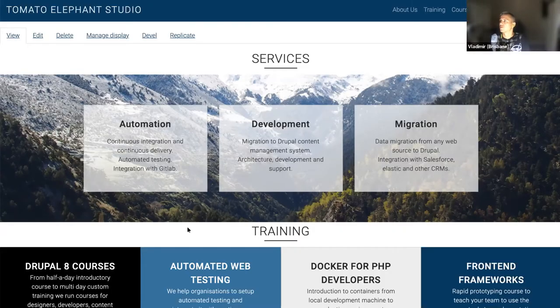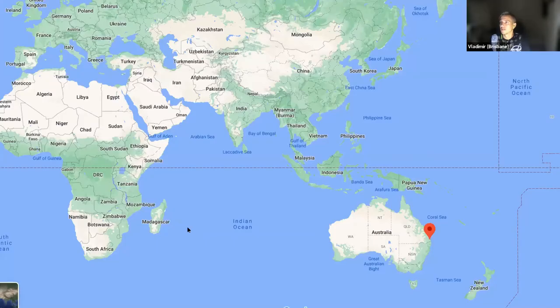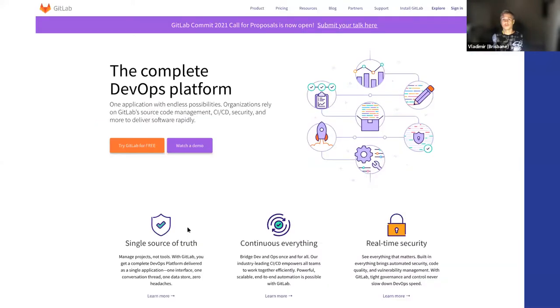Quickly about Mother Elephant Studio: we are a company that was founded in 2017. We are all about open source — I'm going to talk about basically what we do and where we're heading in the future. First, open source: we are very pro open source, so we basically build all our business on open source, and we support a few projects pretty much all the time. One of them is GitLab.